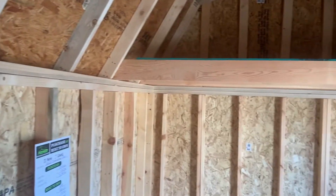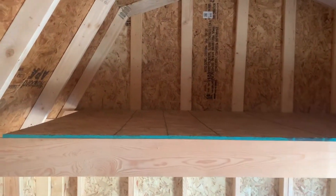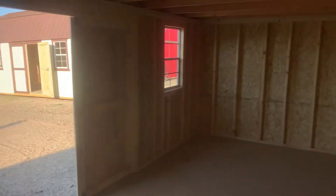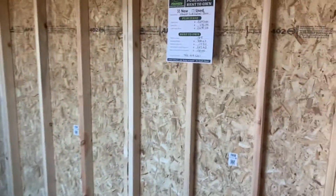The second loft in this is 4 feet deep — same construction, 2 by 6 joists. You've also got two windows in this building, which lets in plenty of light. The doors open up 70 inches — plenty of room. This is a 10 by 20 side lofted barn.